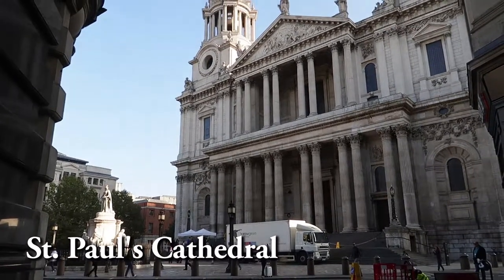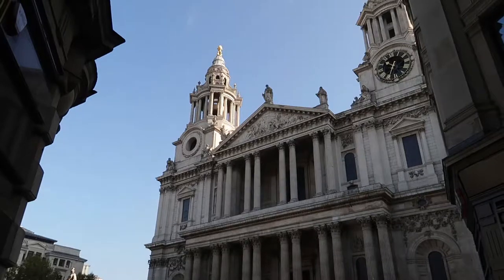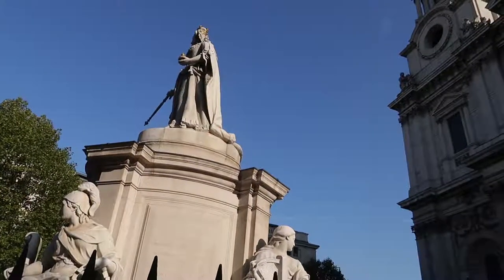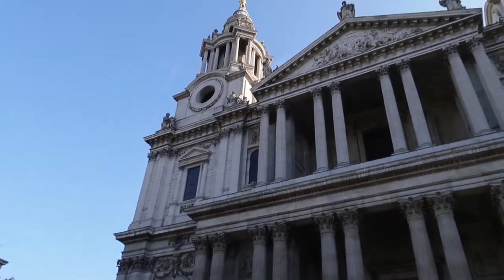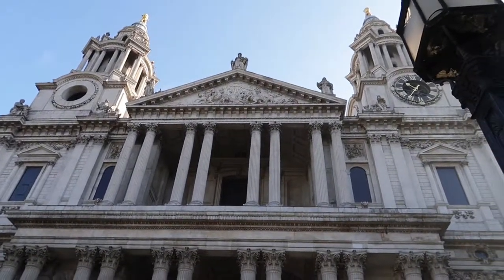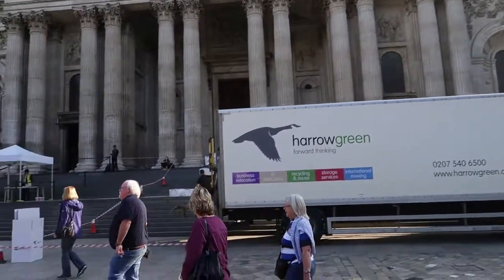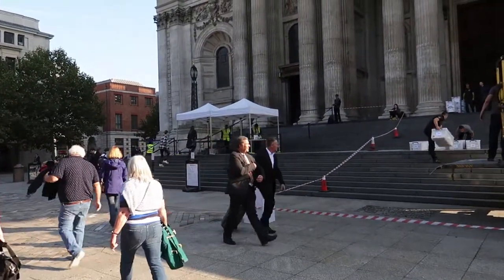St. Paul's Cathedral is one of London's tallest buildings and serves as the Cathedral of the Bishop of London. It's also a funeral site of important political figures like Margaret Thatcher and Winston Churchill. I believe Princess Diana is also buried here. We wanted to go inside, but the entry fee is way too expensive — about 22 pounds, around 30 US dollars. It's priced that way maybe because it's one of the most famous and recognizable sites in London.